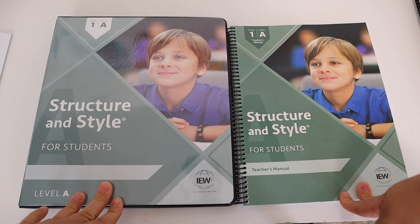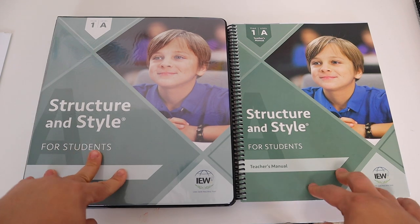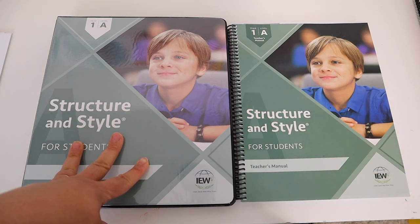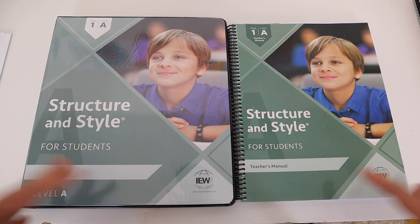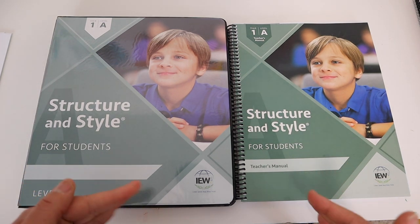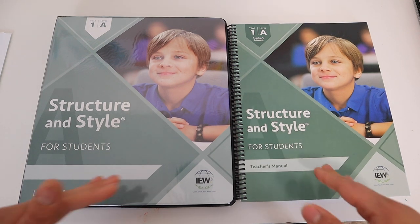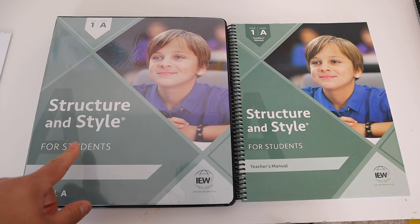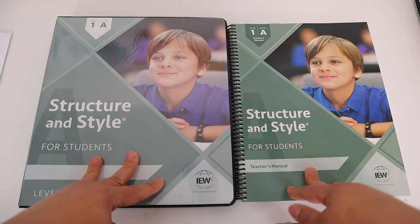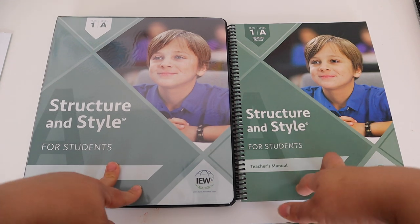This is IEW Structure and Style Year One Level A. This unit is geared towards grades three through five. I was kind of hesitant to buy this specific unit for my daughter — I was really tempted to buy Level B because I know she has the stamina to write more. However, because this is a new program I'd rather it be a little bit easier. If she does great with Year One Level A, we would just go on into Year One Level B next year.